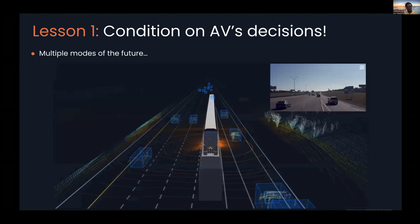We'll break this down in terms of three core lessons. Lesson one is conditioning on the AV decisions. Here's an example of one of our Class A trucks, the Peterbilt, running down highways around Dallas, approaching a merge where there are many actors in the merging lane. The vehicle must understand what futures of the world could happen and what action it should take — clearly it can't take the average of all such actions because that could result in a collision.